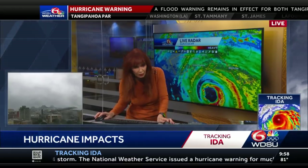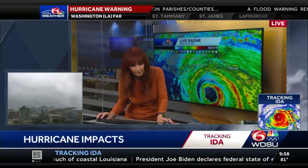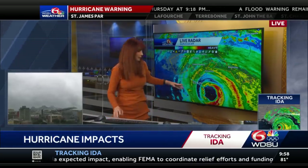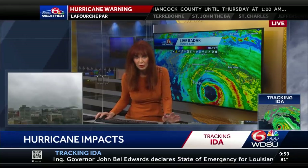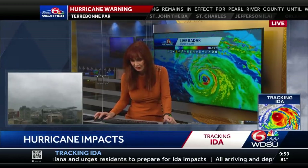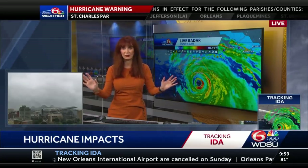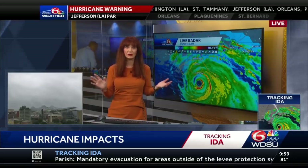We're going to zoom in to see how far away the eye is. This is Grand Isle — it's about 20 miles away. And from Port Fouchon, it's about 21 miles away. Get ready. The weather's going downhill. I look at this storm — it's shades of 16 years ago. The difference is it's not as large. Katrina was much larger and stronger earlier, which is why it created that 28-foot storm surge over in Pascagoula. Every hurricane is different, but I can tell you this one's bad, and it's going to have major impacts on us.